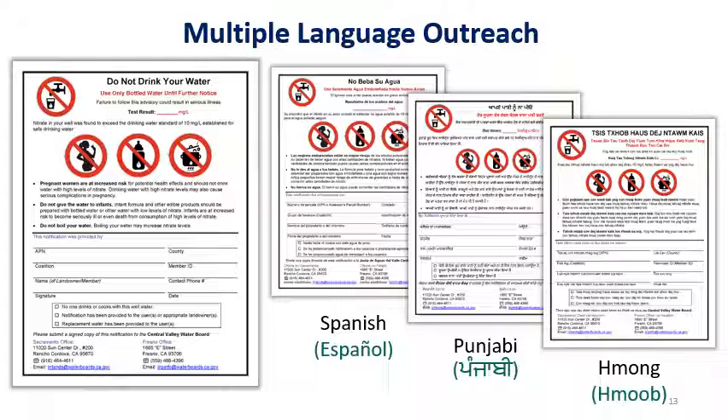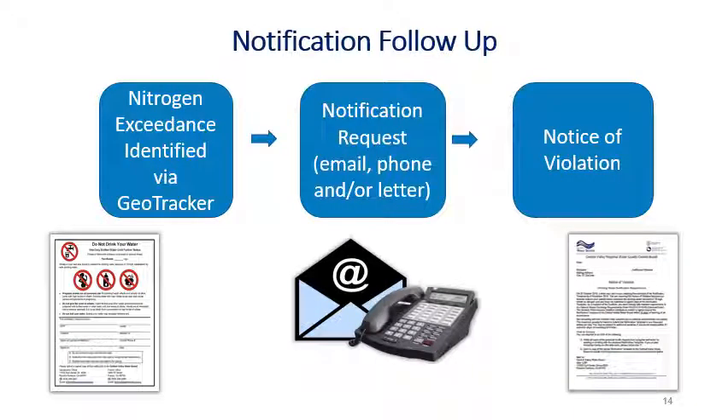Most of our outreach materials have been translated into Spanish, Punjabi, and Hmong. These documents can be found on our webpage or are available upon request. When an exceedance is identified in GeoTracker and Water Board staff have not received a notification from a member, staff will follow up with a notification request. This is usually in the form of an email, a phone call, or a letter. If the member does not respond to the notification request, a notice of violation is sent.